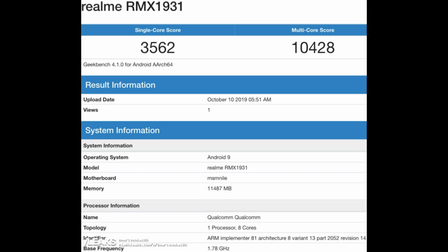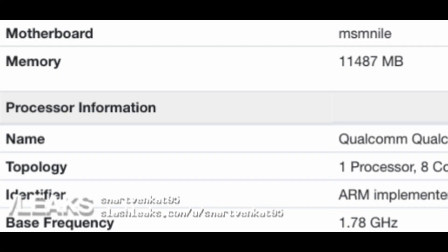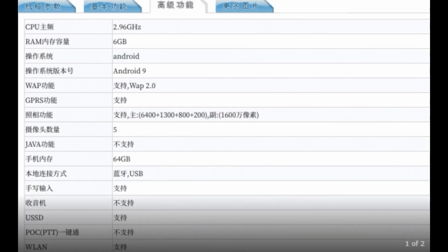From the TENAA site we've seen that a 6 gigabyte RAM variant is also available. I think the variants will be 6, 8, and 12 gigabytes, though I'm not entirely sure — but you will definitely get 6 and 12 gigabyte variants. You can also see that the base frequency is 1.78 GHz, which further confirms that the device is packed with the Snapdragon 855 Plus chip.